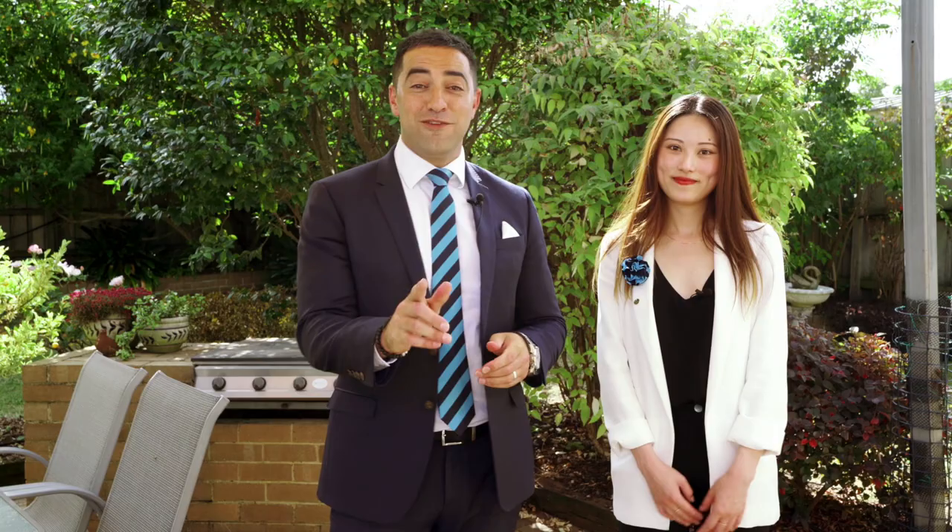Ladies and gentlemen, if you can see yourself in this home or even in this location, feel free to call myself or Vita for an inspection of this lovely home. Thank you for listening — we'll see you next time.